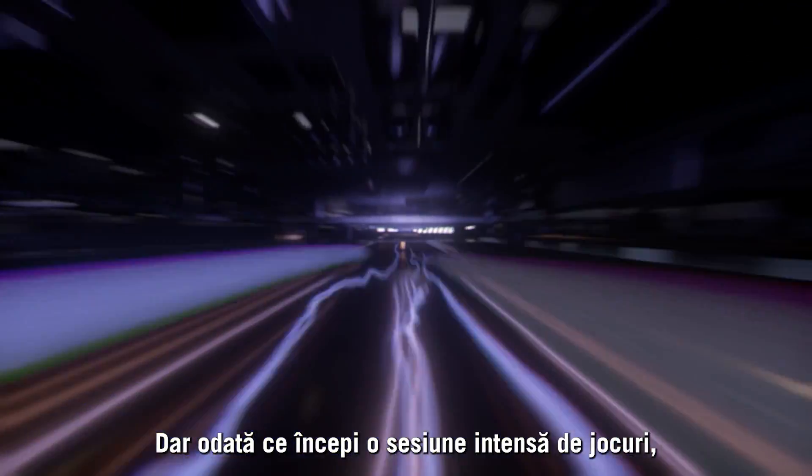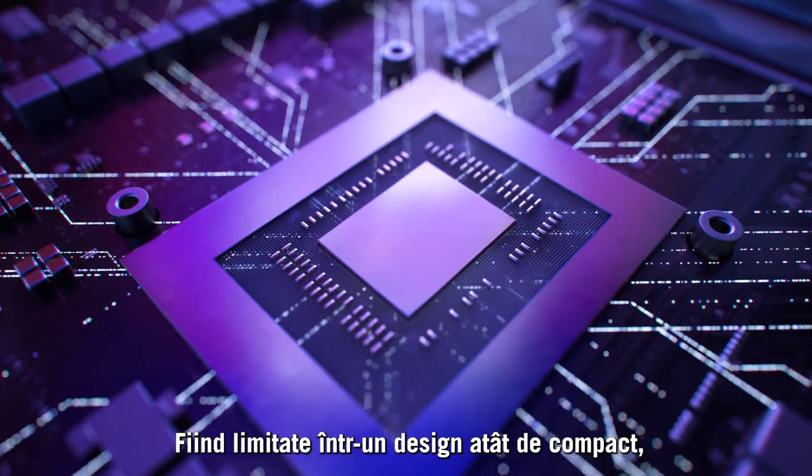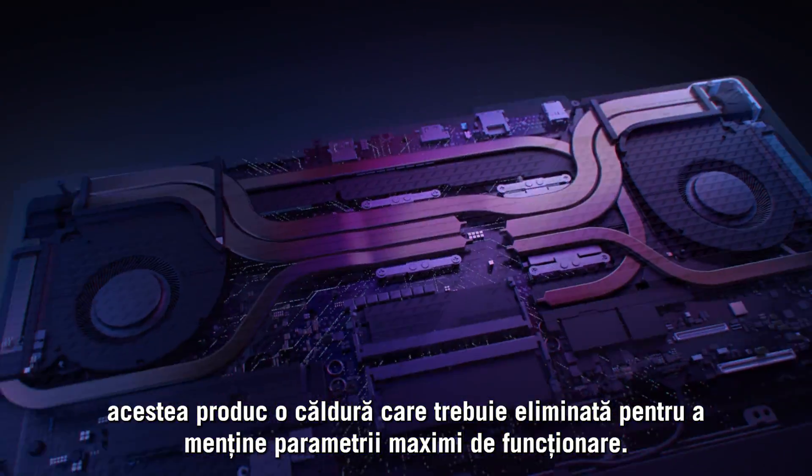But once you begin an intense gaming session, the powerful components inside start working harder. Confined in such a compact design, this produces heat which must be expelled to maintain peak operation.